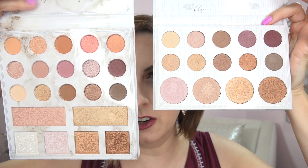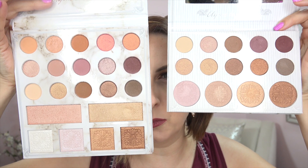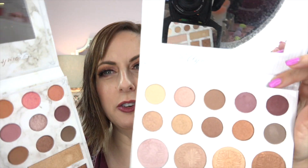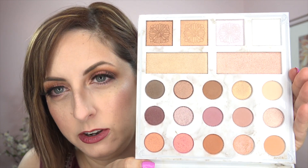There is a similarity between the old and new palette, but this one is just brighter and more fun — it has more bright colors. The highlighters look very similar, and some eyeshadow colors are close, but most are not even close. I'll show you both side by side so you can decide if you want the new version. There are some really pretty duo chromes in the new one.